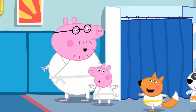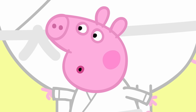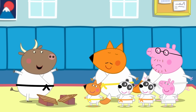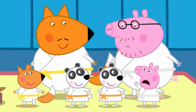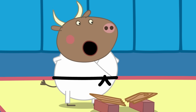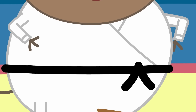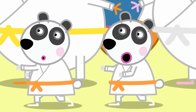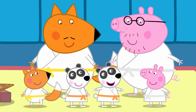Today, Peppa and Daddy Pig are ready for Mr. Bull's karate class. In karate, it's important to bow to show respect. Why is everyone wearing different colour belts? The belts show how much practice you've had. Mine's black because I've been doing this for a long time. Piggy and Pandora have orange belts because they've done lots of lessons. And since it's your first lesson, you and Daddy Pig have white ones.